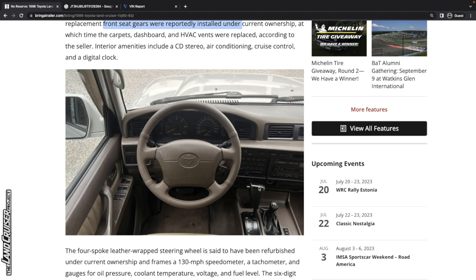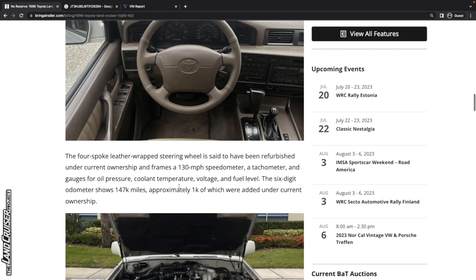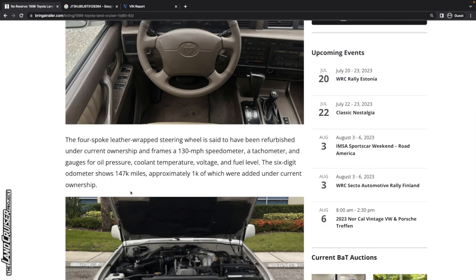If the dash was so bad that it was cracked, the paint would be oxidized and needing a repaint. Although Desert Dune is one of those colors where you could kind of hide it, but not the Moonglow Pearl on those fender flares — that gets clear coat failure and starts to fade. The odometer shows 147,000 miles, approximately 1,000 of which were added under current ownership. I'll be surprised if this isn't a repaint, but we'll find out.